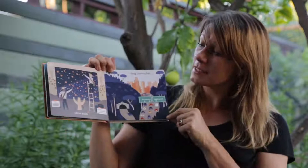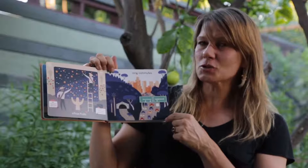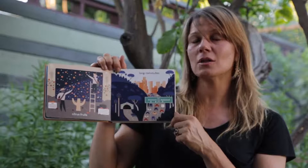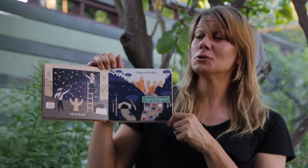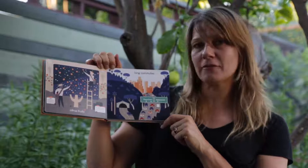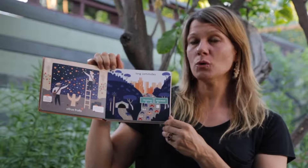Citrus Fruits, Long Commutes. Do you have any citrus fruits in your yard — maybe a lemon, an orange, or a grapefruit tree? Los Angeles used to have a lot of citrus trees planted all along the foothills, but not so much anymore. We do have a lot of traffic, which is the long commutes. This page shows the 110 freeway, which was the very first freeway ever built in the whole United States, and it connects my house in Pasadena to downtown Los Angeles.